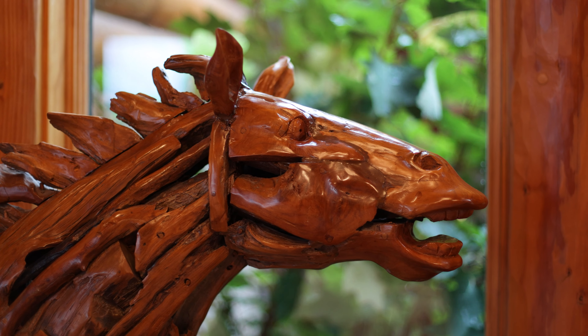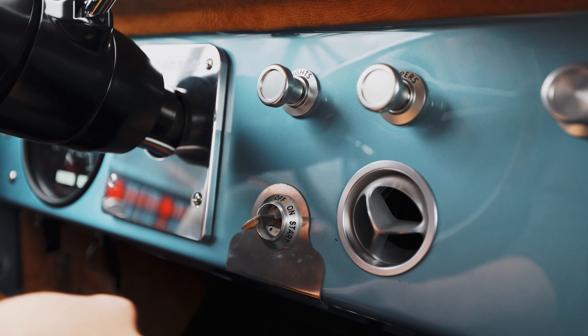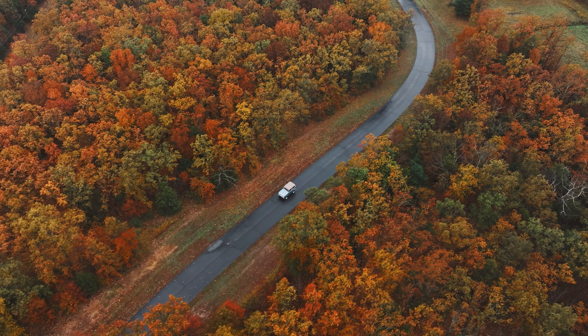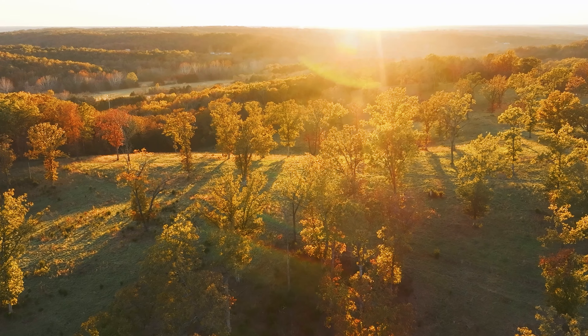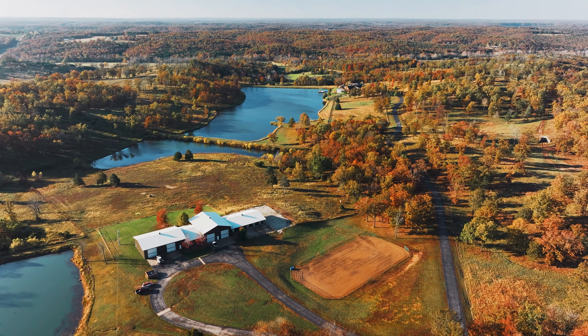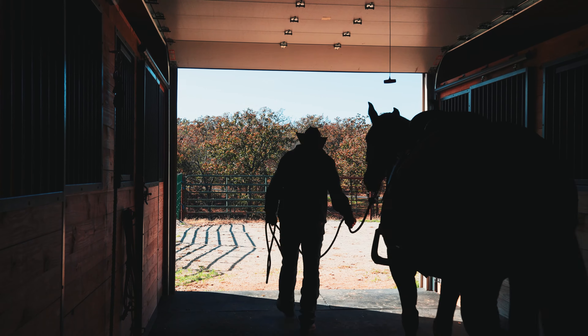What I really love about the property most is the feeling as soon as you come through the gates — the thoughtfulness that clearly took many years to complete. As you come through the property, you have this overwhelming emotion of authenticity. This is a very authentic piece of real estate. It captivates you from the moment you drive through the gates. It truly is amazing.